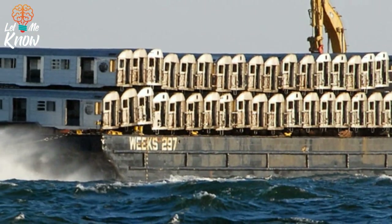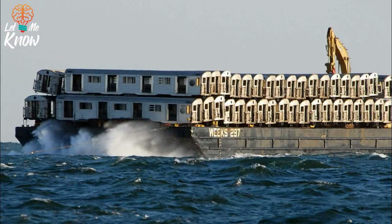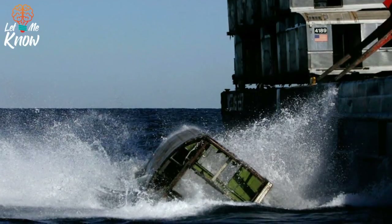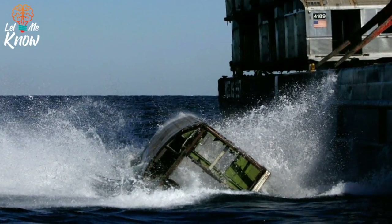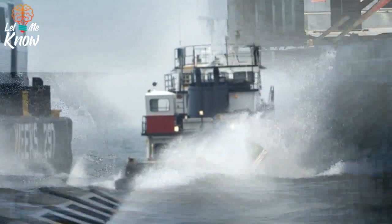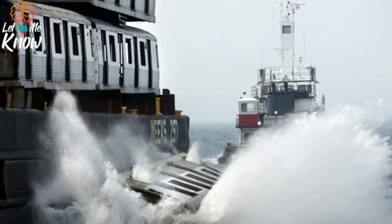Here are 40 subway cars going into the ocean to do their part. One by one the subway cars go in. These were dropped into the Black Fish Bank reef.